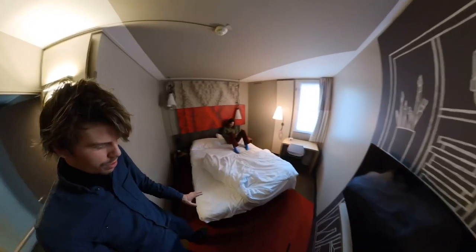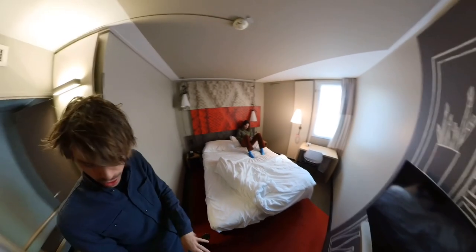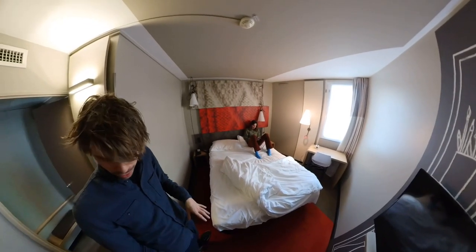We are now going down to the lockers for our luggage, so we will check out if that's okay.